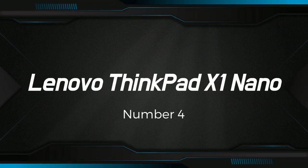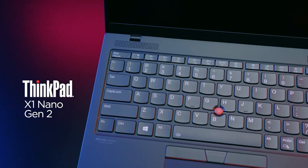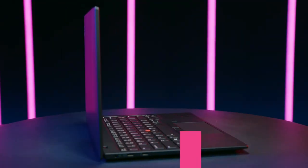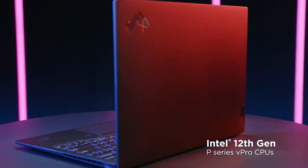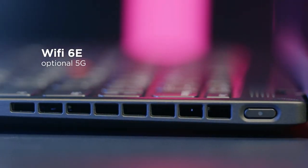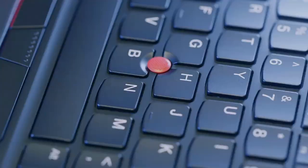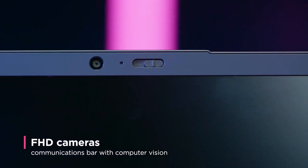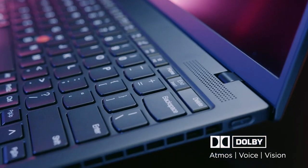Number 4: Lenovo ThinkPad X1 Nano. It is a powerful and portable laptop designed for professionals who need a reliable and efficient device for on-the-go work. It features a 13-inch display with a resolution of 2160x1350 pixels, which delivers stunning visuals and sharp details. The display is also a touchscreen. The laptop is slim and lightweight, weighing just 2 pounds, making it easy to carry around. It is powered by the 11th-generation Intel Core i7 processor, ensuring it can handle demanding tasks like video editing, 3D rendering, and running multiple applications simultaneously.